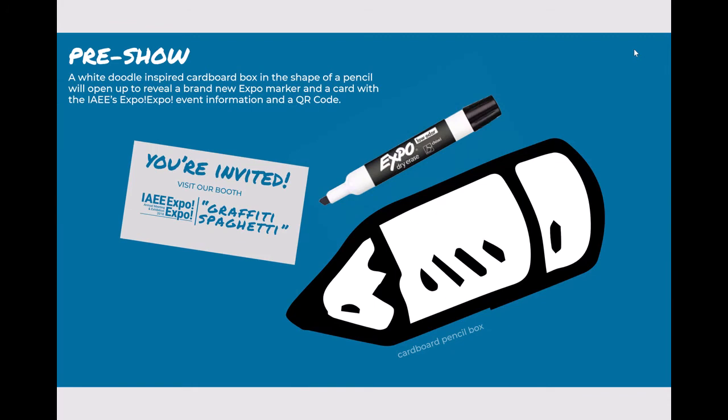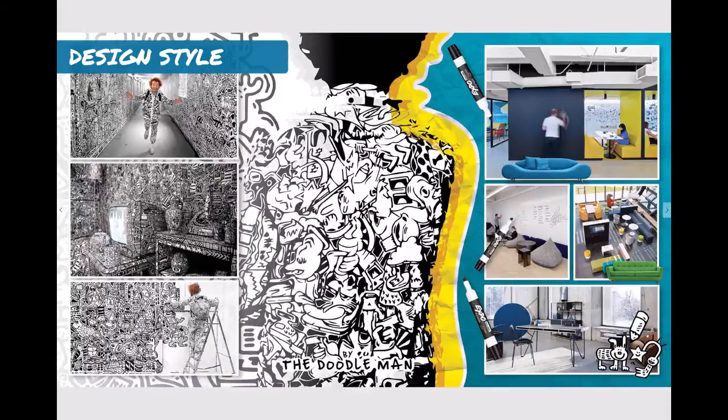For the pre-show, I want to create a white doodle-inspired cardboard box in the shape of a pencil. It will open up to reveal a brand new expo marker and a card with the IAEE Expo Expo event information and a QR code. My design style includes Mr. Doodle's doodle style plus a pop art influence.